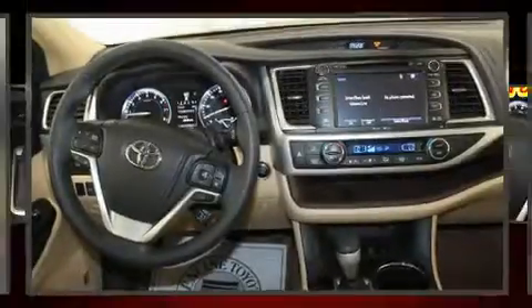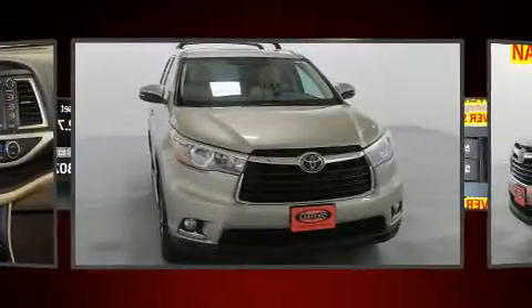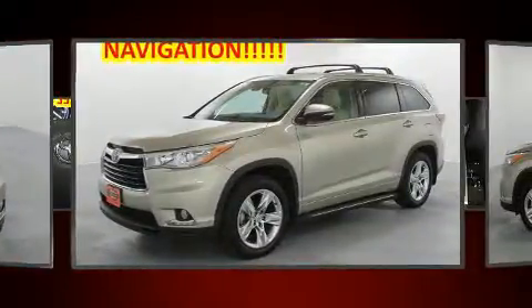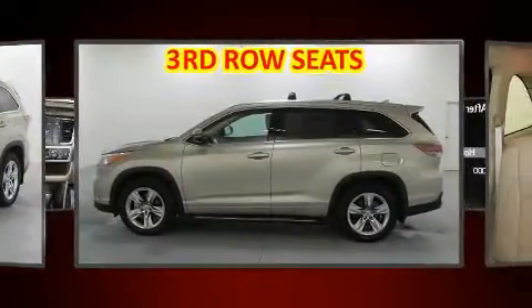Experience driving perfection in the 2015 Toyota Highlander. A 3.5-liter V6 engine pairs with a sophisticated six-speed automatic transmission, and for added security, dynamic stability control supplements the drivetrain.